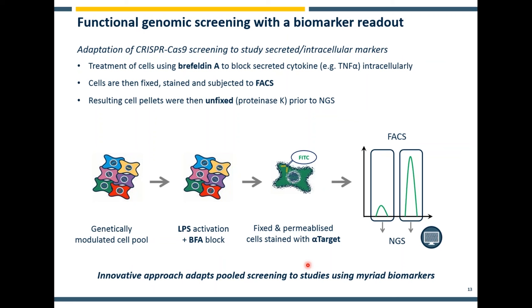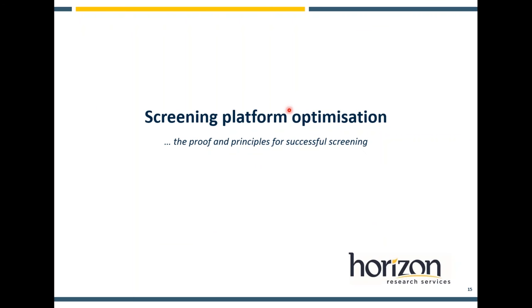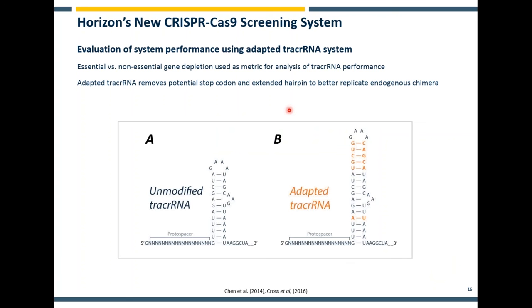This combination of different approaches provides a huge number of different potential approaches and many different areas of biology that you can access. We've been using all of these contexts to try to get at some interesting new discoveries in biology. Now I'm going to move on and talk about specific optimizations that Horizon have made and some of the discoveries we've made over the last 12 months or so.